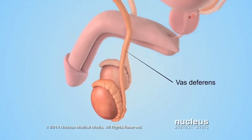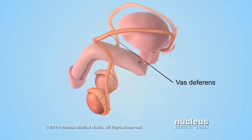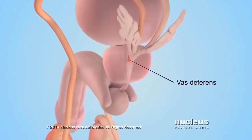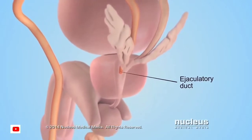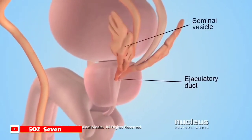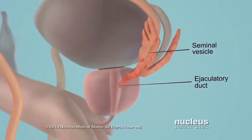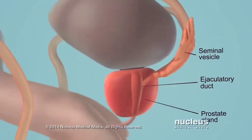Each epididymis stores immature sperm while they continue to develop. During sex, sperm travel through a tube attached to the epididymis, called the vas deferens, to another tube called the ejaculatory duct. There, sperm mix with fluid from two glands called seminal vesicles, as well as the prostate gland.